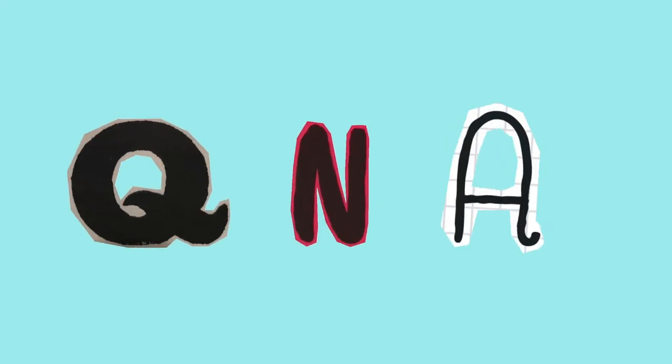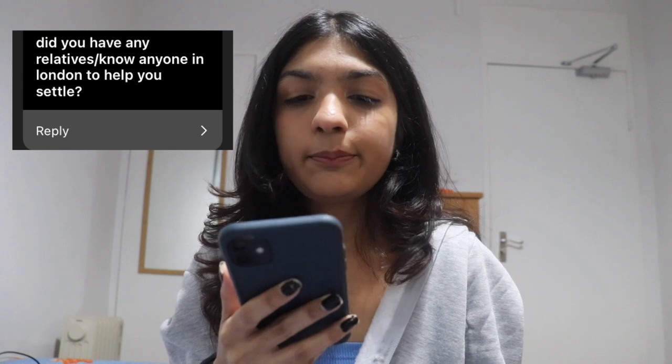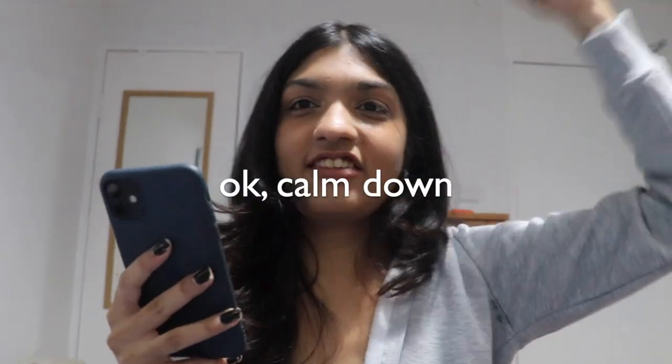First question: did you have any relatives or anyone you know in London to help you settle? I do have a friend in London but no relatives — I'm the first one from my family to do this. I had to settle on my own, which was fine, not that bad.